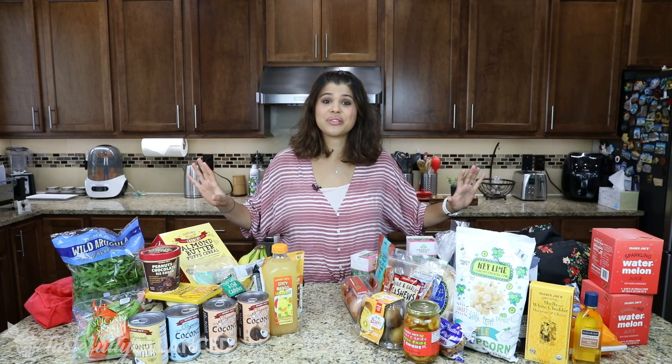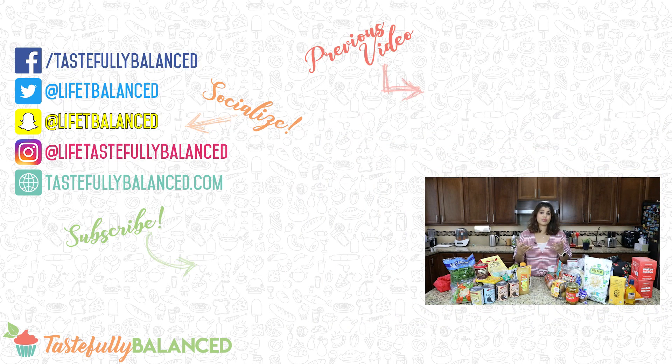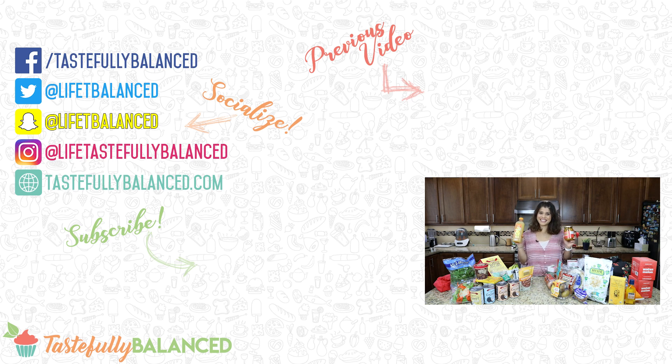All right, there you guys go — that is my Trader Joe's haul for the month of July. I hope that I can edit this and put it up before the end of the month. If you're still following me, thank you so much. I know I've been incredibly inconsistent with posting and I just blame that on being a new mom, trying to figure out my priorities and scheduling. I'm also back at work now, so it's another time commitment. I really do hope to get back into the swing of things and start posting more recipes too, because I just love doing that. Thank you if you're still here watching and supporting me. I hope you enjoyed this haul. Please comment, like, share, and subscribe, and as always, live life tastefully balanced.